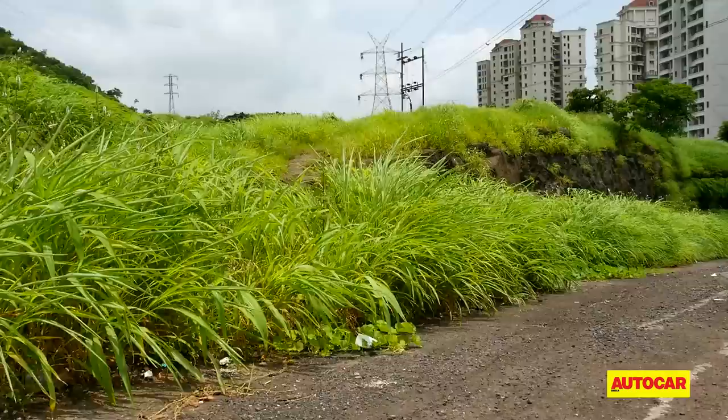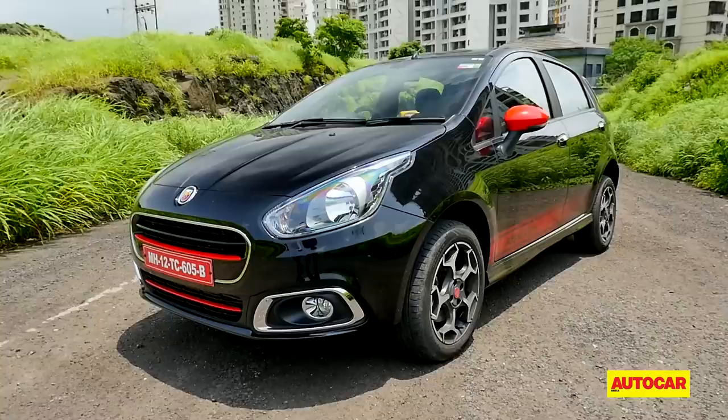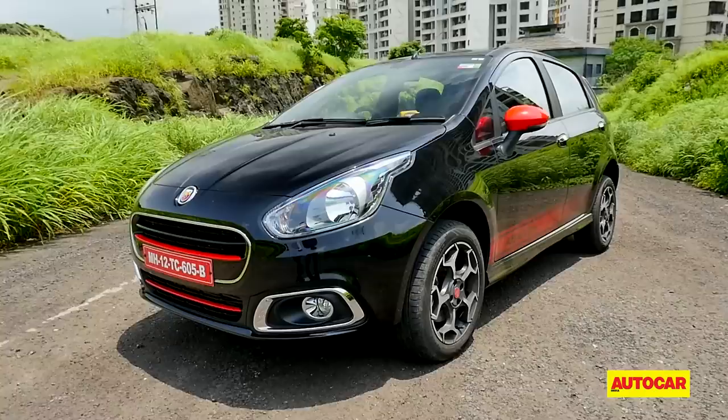The price of the Abarth hasn't been announced yet, but Fiat is hinting at a sub-10 lakh rupee price when it goes on sale this Diwali. Smiles per mile or bang for your buck — whichever way you look at it, Fiat fans and enthusiasts haven't had it better.